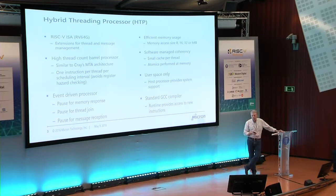We've also put in place efficient memory usage so we can have variable size access to memory — 8, 16, 32, or 64 bytes — to avoid sparse data inefficient access sizes. It's a software-managed coherency, so it's non-coherent. Each thread has its own very small cache on the order of 256 bytes. Atomics are performed at memory. It's user space only; the host processor deals with all system calls. A standard GCC compiler can be used, and the runtime provides access to these new instructions.